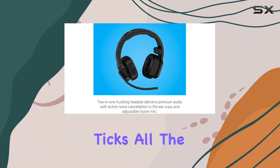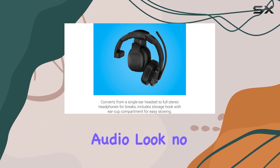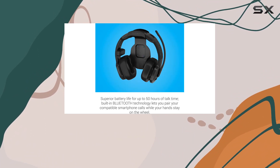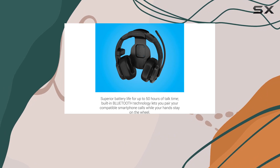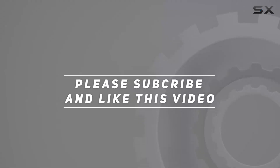If you're looking for a trucking headset that ticks all the boxes — comfort, durability, superior audio — look no further. The Garmin Diesel Headset 200 is the one. Check out the video description for the updated price, and thank you for watching.